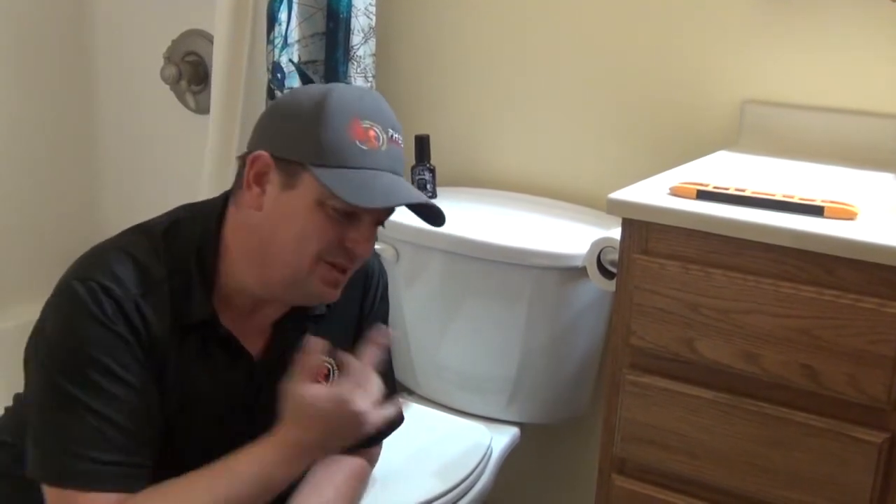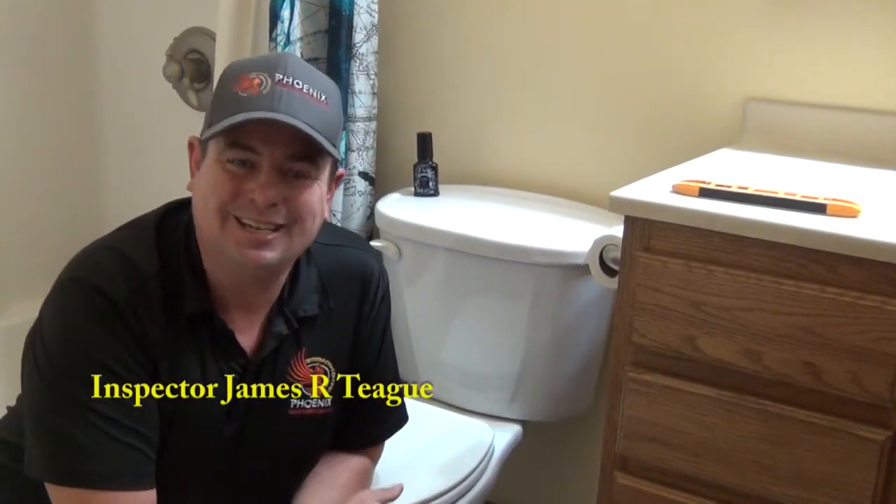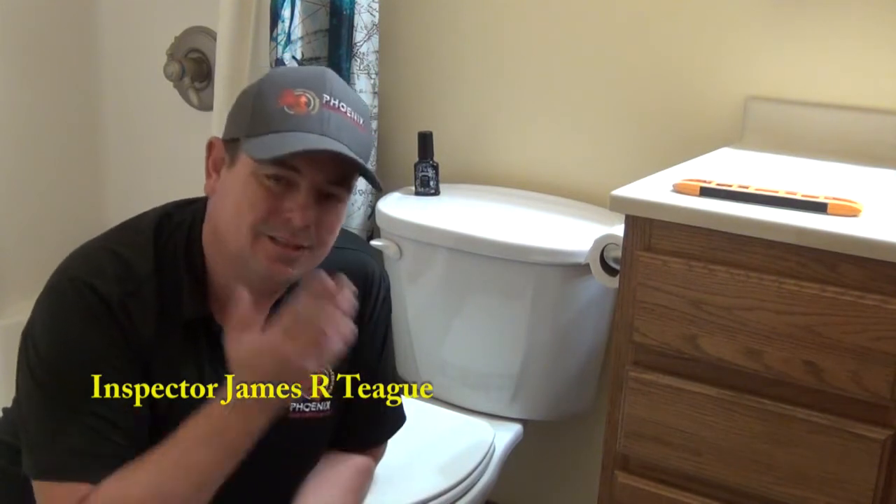Hey, Jimmy Tick here with Phoenix Home Inspections. I'm actually doing another project today, so I just wanted to share this with you guys.